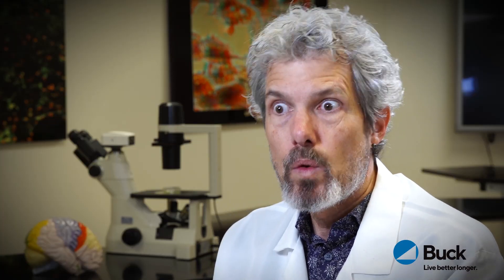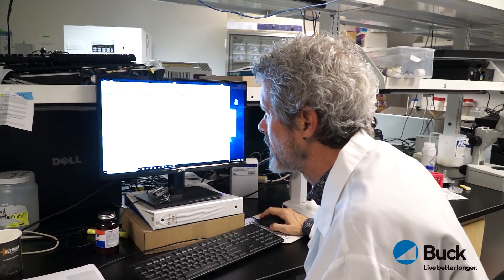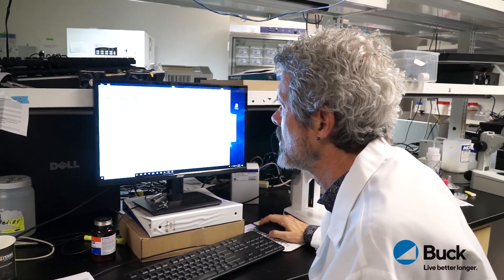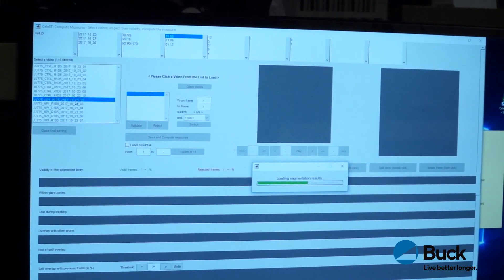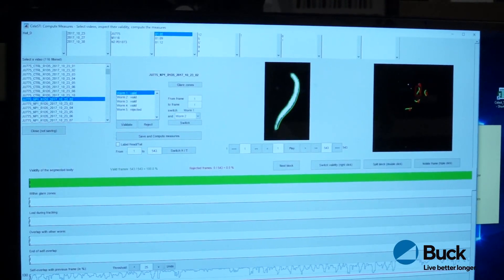We are interested in two aspects of the biology of these worms, but really we're interested in people — we study the worms to get to that answer. We look at the lifespan, how long the worms live on different kinds of compounds, and how healthy they are when placed on those same compounds.